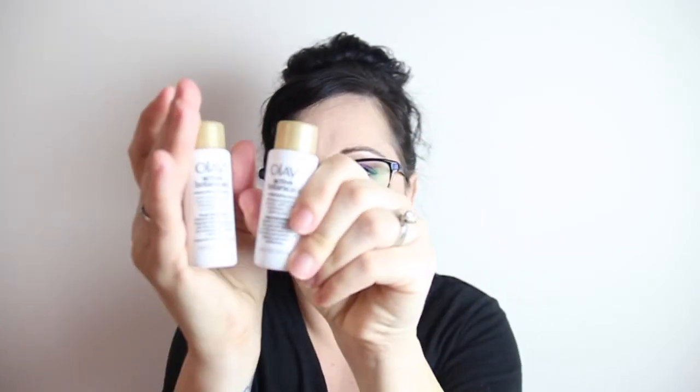That smells good. Then we have Olay Active Botanicals Moisturizing Day Lotion and Active Botanicals Moisturizing Toner — so we have a moisturizer and a toner.